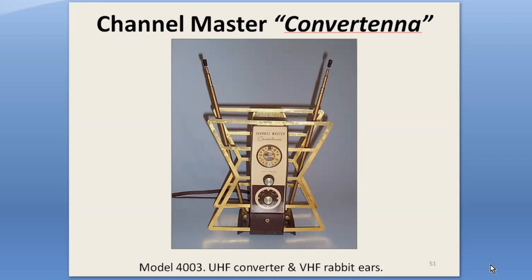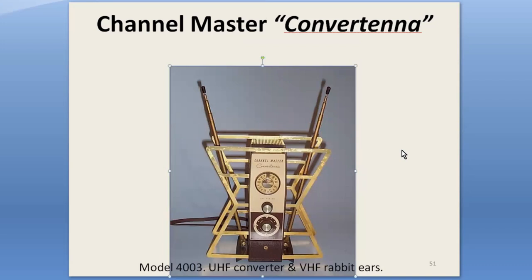One of the favorites in my collection is this 1965 Channel Master Model 4003 Convertenna. It combines a transistor UHF converter, UHF bowtie antenna, and rabbit ears — pretty much the complete TV accessory. By this time, the All-Channel Receiver Act had signaled the end of the need for separate UHF converters. New UHF-equipped televisions pushed external converters aside, although they did hang on longer than expected. The last UHF converter ad I found was in 1979, thus closing the era of set-top boosters and converters.